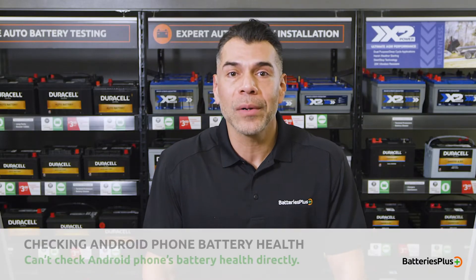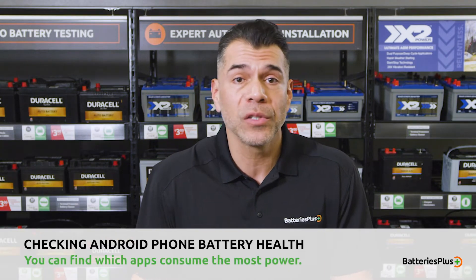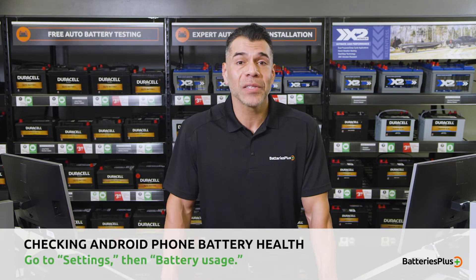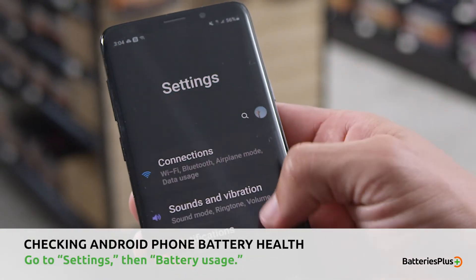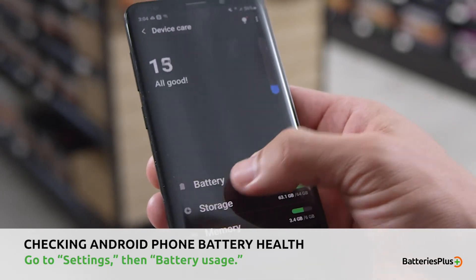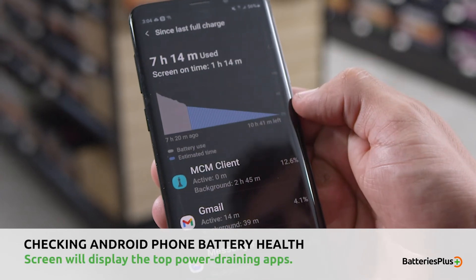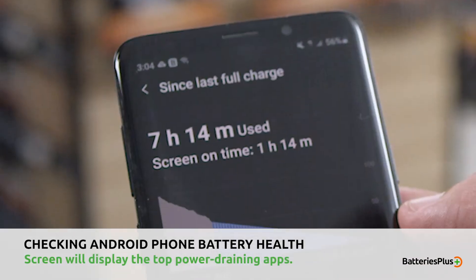Unfortunately, Android does not currently have a built-in way to check for battery health, although you can view apps that are consuming the most power since your last full charge. To access this, go to settings, then select the battery usage option from the menu at the top right, and the battery usage screen will display the top power draining apps.